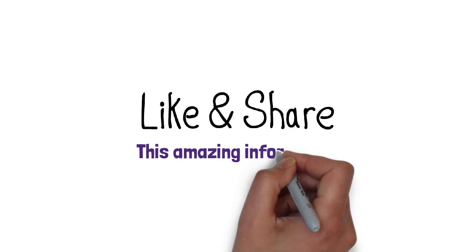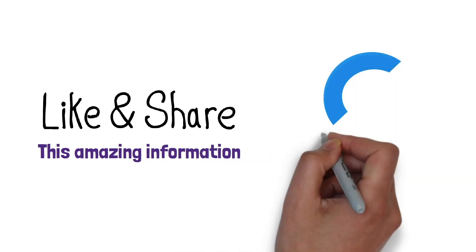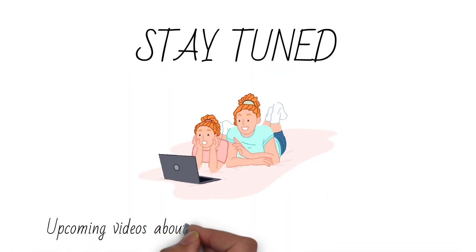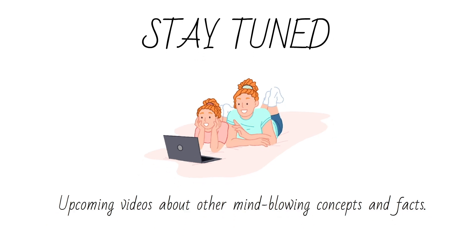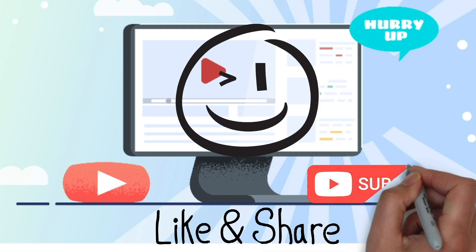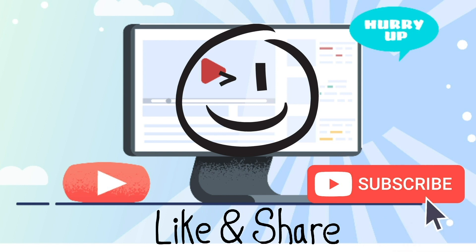Share this video to share this amazing information about Fibonacci. Let us know in the comments section which fact you liked the most. Stay tuned for upcoming videos about other mind-blowing concepts and facts. Share the video and subscribe to our channel for more such information and lots of fun.